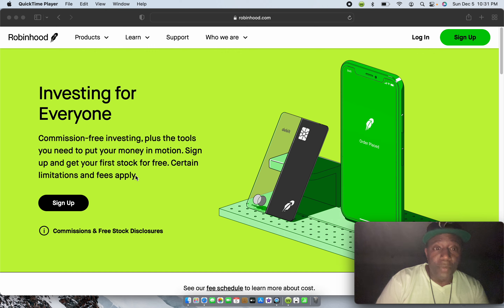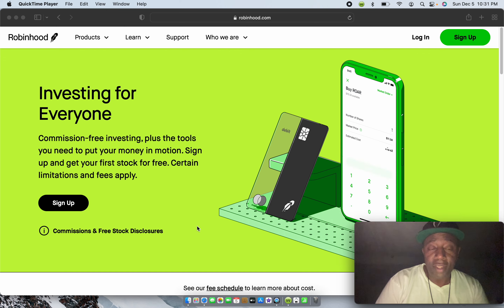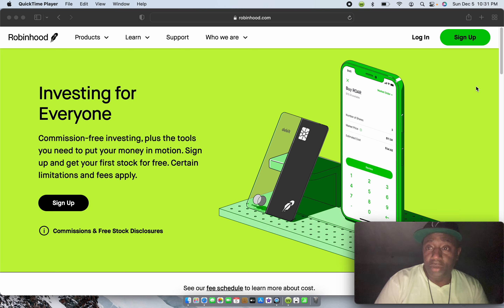Whenever you sign up and use your referral link — which I'm going to show you — for every referral you get free stock and that person gets a free share too. You all get different shares, but you all get a free share of stock. I'm already signed up to Robinhood so I'm just going to log in.